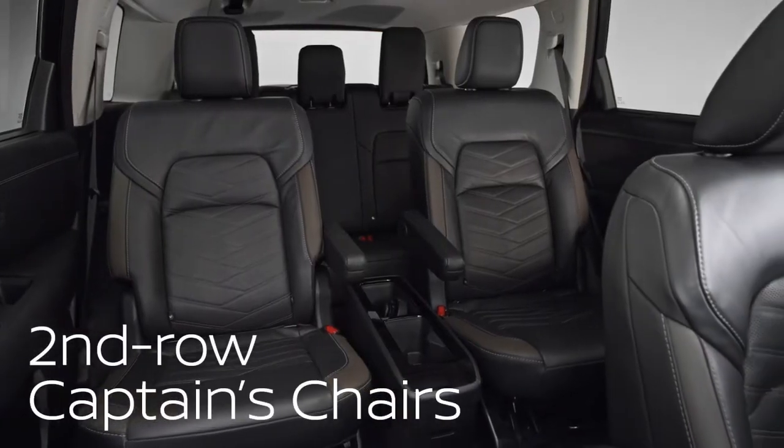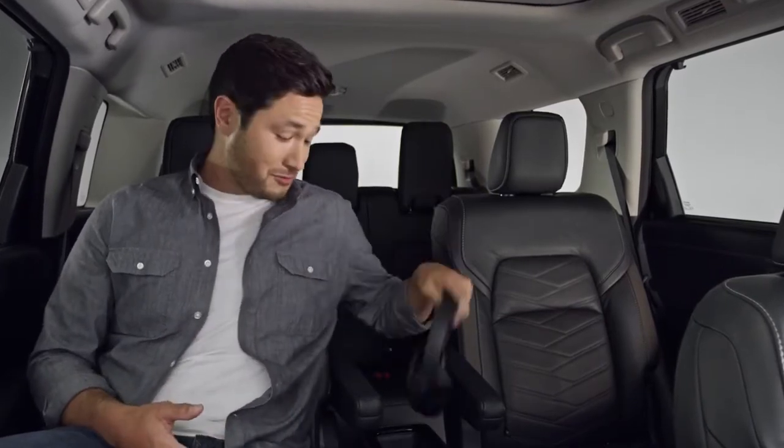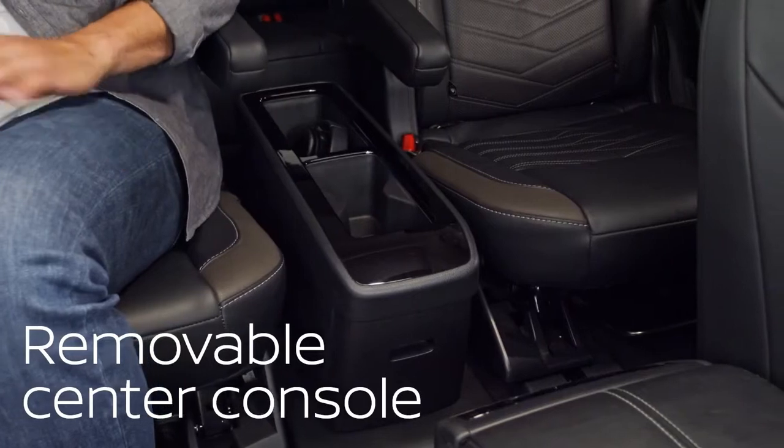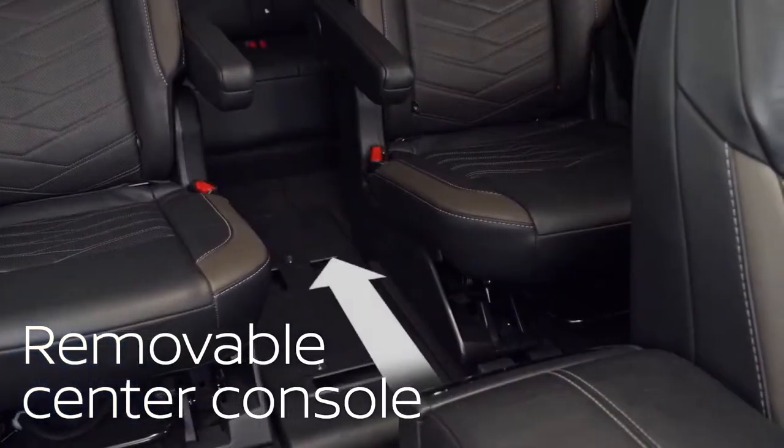Also new for Pathfinder are these second row captain's chairs — super comfortable. Nissan even reshaped the front row seat backs to give you more leg room, so stretch out. There's a convenient center console, great for gaming devices, headphones, and snacks. And you can take it out with one hand, no tools required. Just cruise through to the third row.